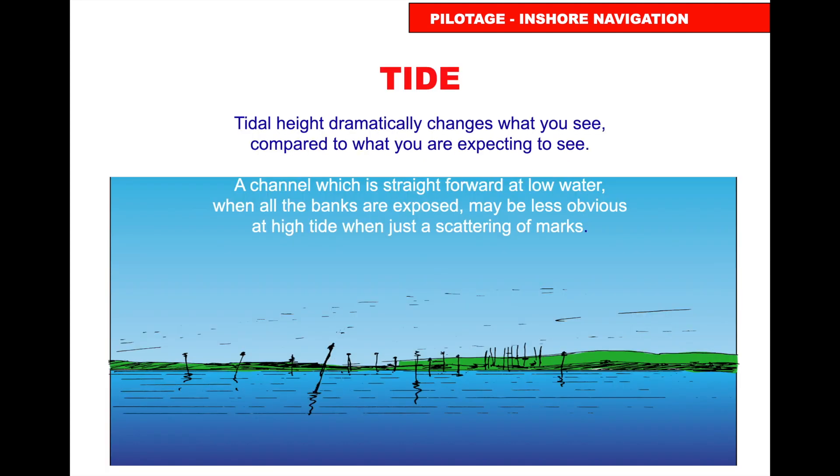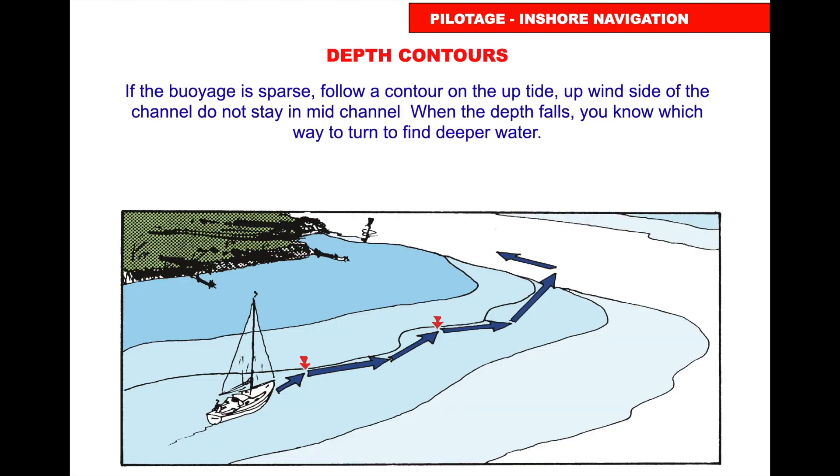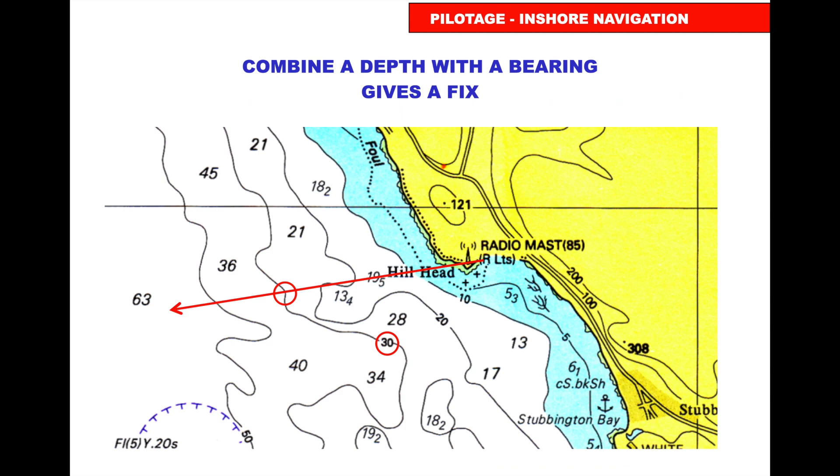Charts show chart datum, so a channel can look straightforward on the chart but much more confusing at high water with posts and marks sticking up. Bear in mind that what you see on the water won't necessarily match the chart. The echo sounder measures depth of water; if you add the height of the tide above chart datum, you can follow a contour line on the chart. This works best with a steeply shelving seabed.